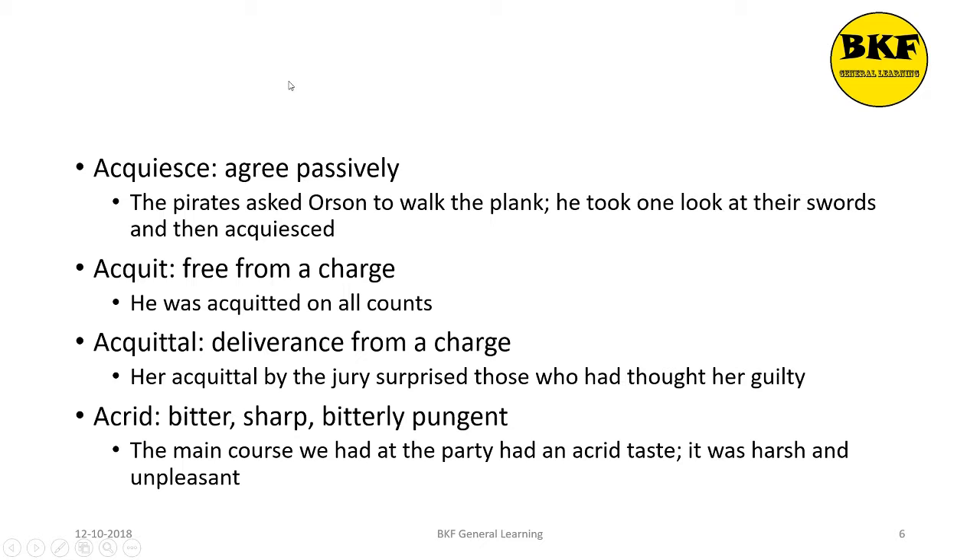Acquiesce is a verb. It means to agree passively or to agree unwillingly. Here's a usage: The pirates asked Orson to walk the plank. He took one look at their swords and then he acquiesced. In this sentence we are trying to say that since Orson had no option but to agree to their demands, he had to walk the plank — he didn't agree actively, he had to agree passively.